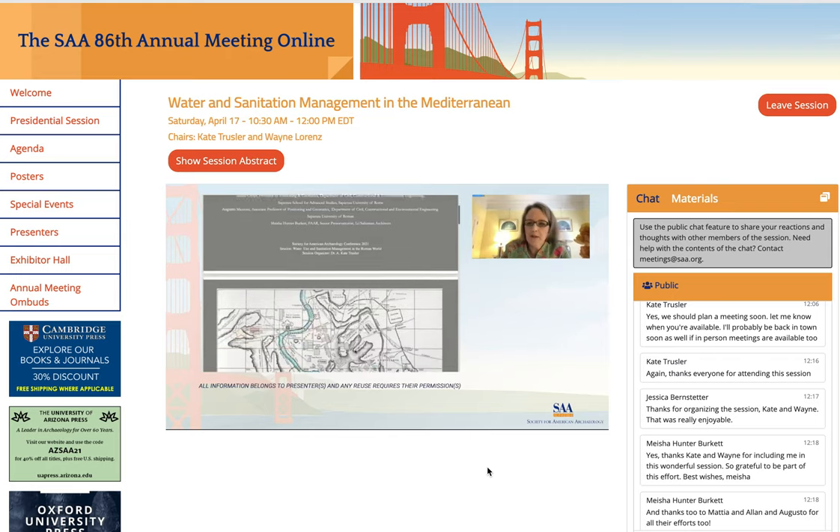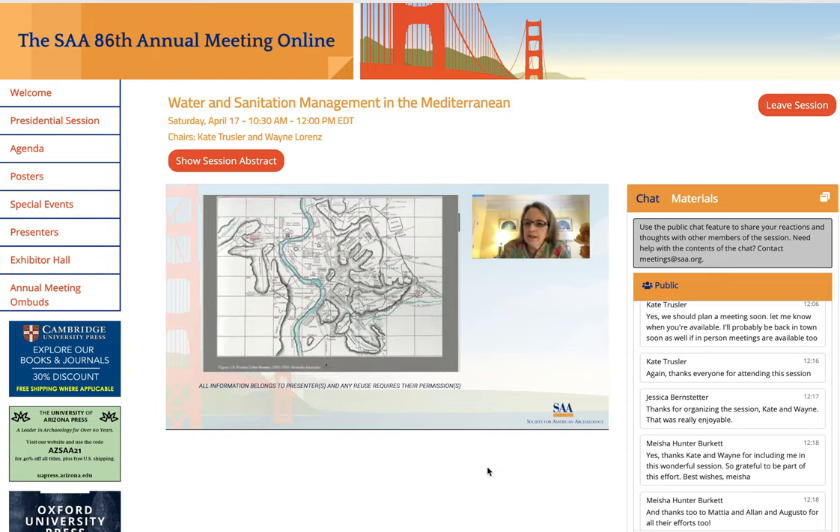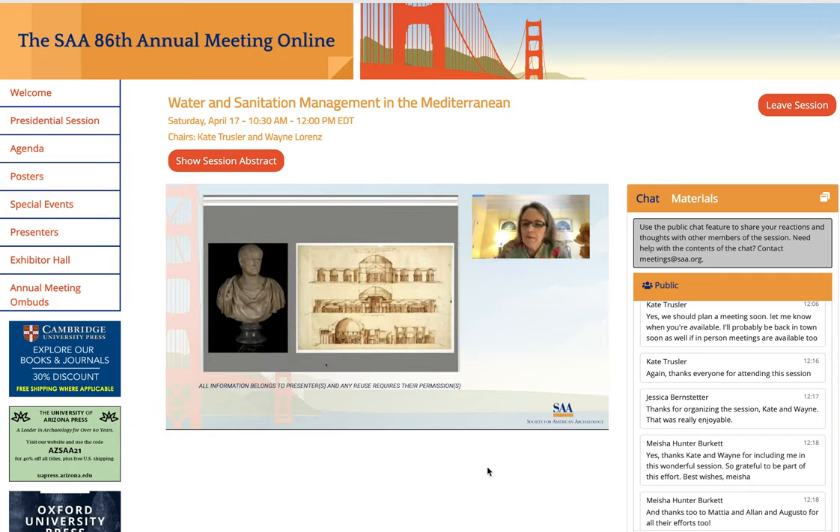According to Roman hydraulics historian Catherine Wentworth-Rinney, the enterprise was privately financed by Consul Marcus Agrippa as part of a larger urban water infrastructure improvement program. Julius Sextus Frontinus, the first century CE water commissioner and author of the Aqueductu Urbis Romae, noted that the aqueduct supplied water for both public structures and private concessions.